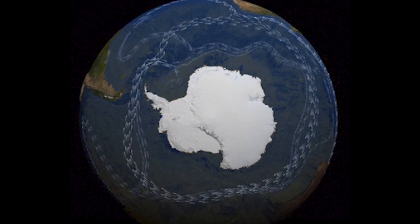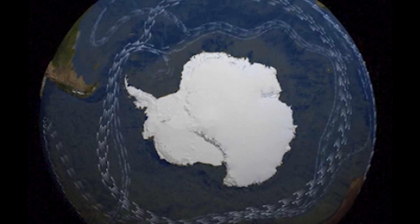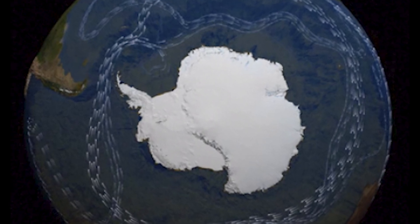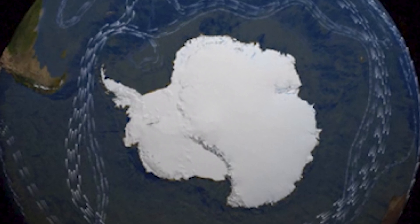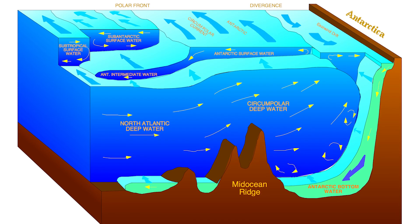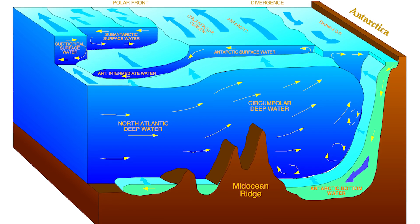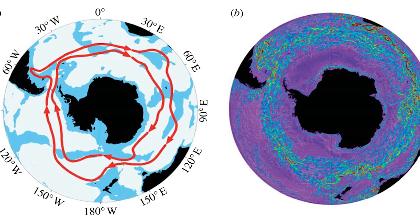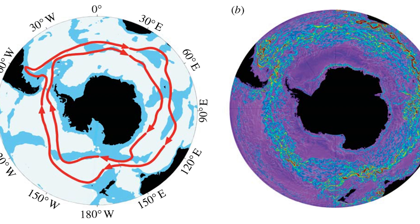Route 1: Iceberg Passage. The most likely route for iceberg A-23A is to follow the Antarctic Circumpolar Current (ACC) eastwards into the South Atlantic Ocean. This route is known as the Iceberg Trail because it is a common path for icebergs coming from Antarctica. Since the ACC is a strong current, the iceberg is likely to move rapidly along this route.